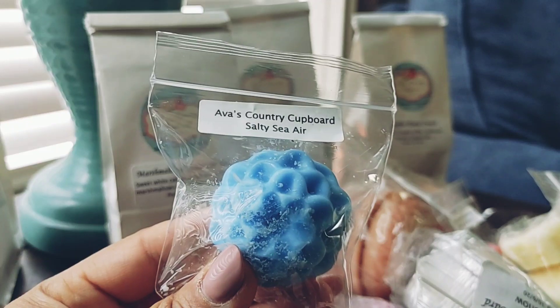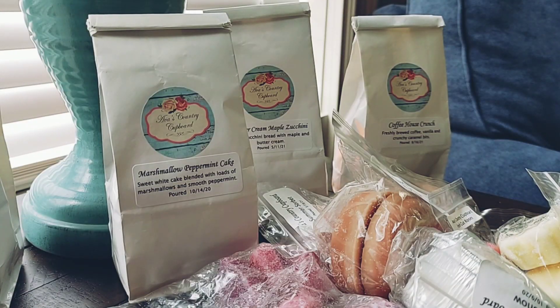Then we have Salty Sea Air. This one's nice — it's definitely a salty sea air scent. I have smelled some I like better, but it's a very fresh aquatic scent.